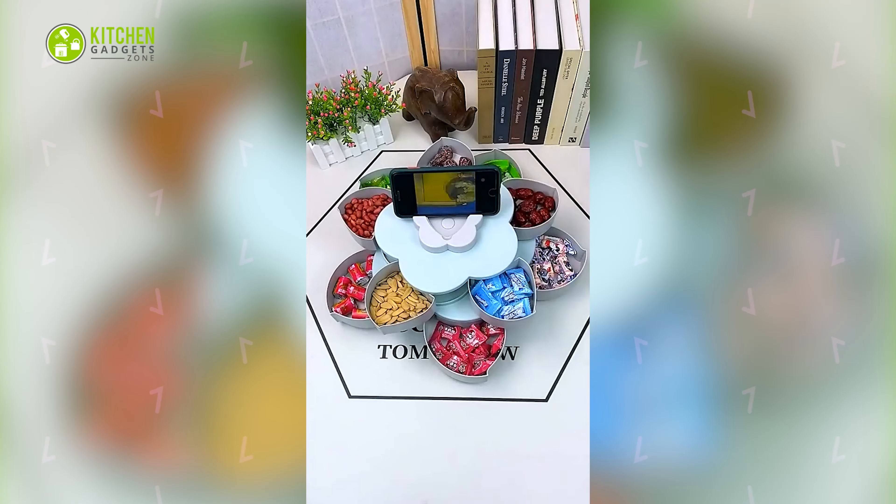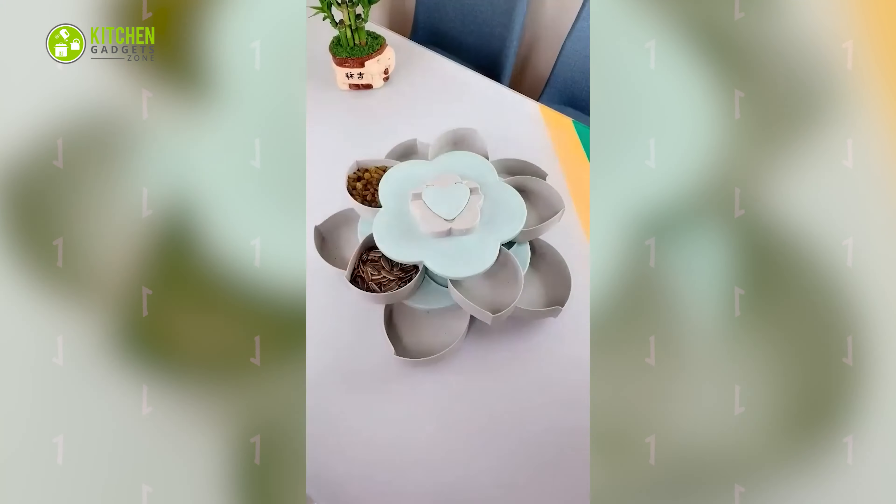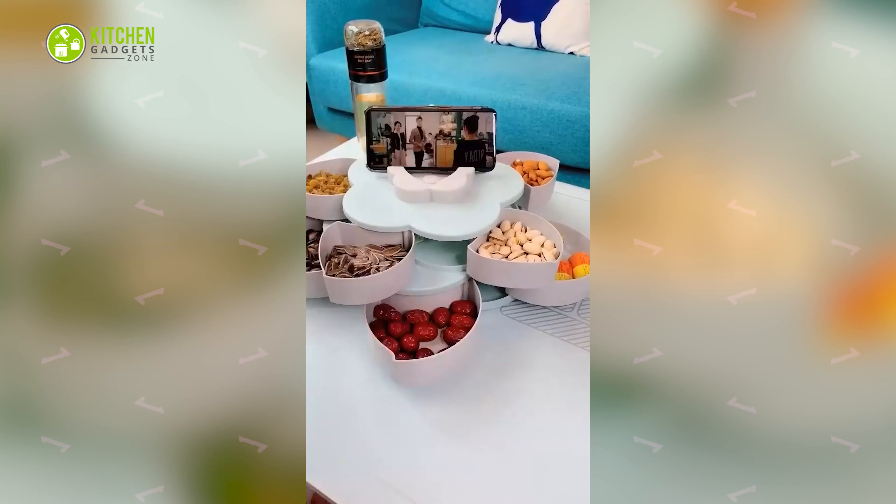Snacking on nuts and candies won't be boring with this super adorable flower-shaped rotating snack box. Simply twist the top to unfold the sections, fill them with different snacks, place your phone on top, and enjoy snacks over a game or series.